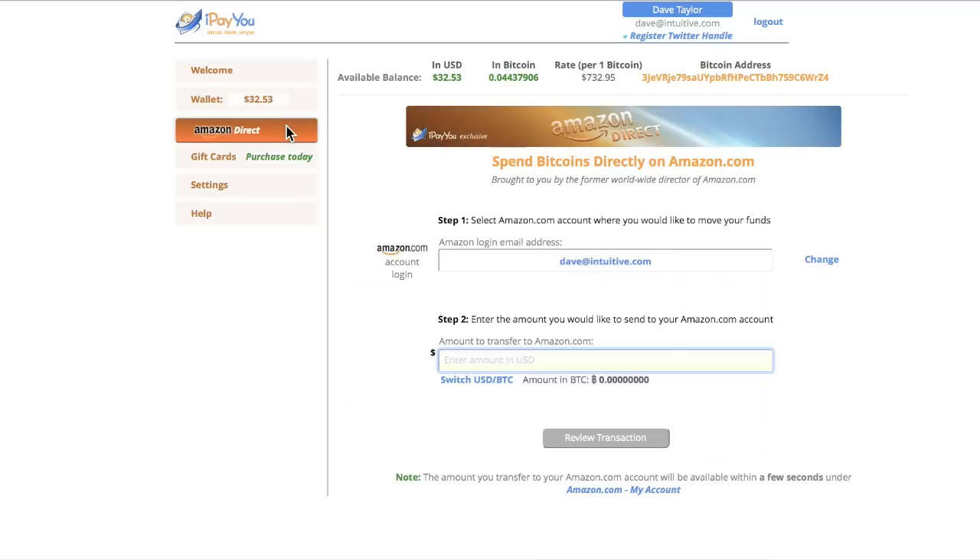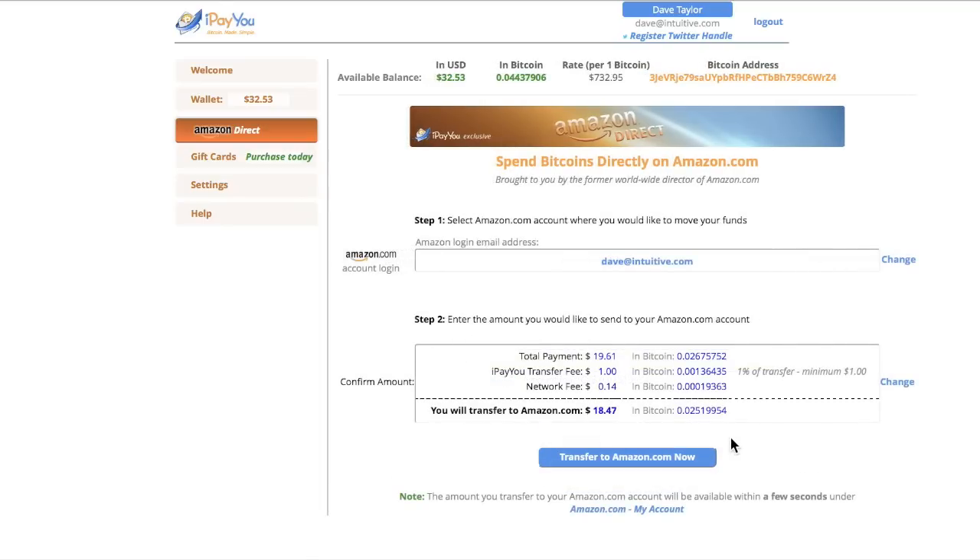I've also set up my account over at Amazon — it's super easy to do. You just give it your Amazon account ID and password. Now I just need to enter $18.47. You can see I'm going to transfer $18.47. There's a little transaction fee, but it's very much worth it because I am paying for an Amazon purchase with Bitcoin. Let's go ahead and initiate the transfer by clicking 'Transfer to Amazon.com now.'